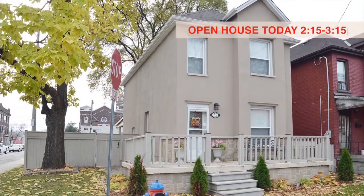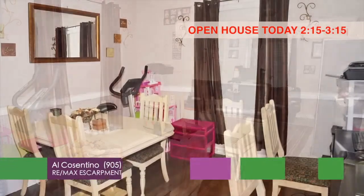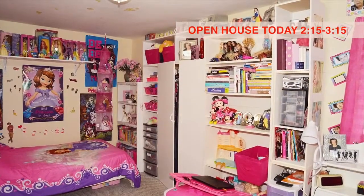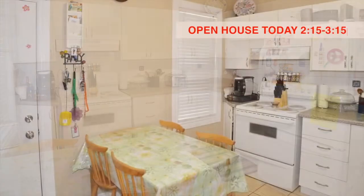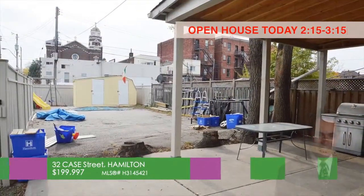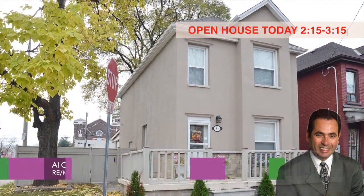Open house today between 2:15 and 3:15. Convenient location within walking distance to everything. Welcome to 32 K Street in Hamilton. Lots of updates — 2 and a half story with stucco entrance. 3-bedroom home with finished attic loft used as a playroom or family room. Newer windows, doors, kitchen, and bathroom. 100-amp breaker. Good-sized eat-in kitchen with newer steel back door to large roof-covered patio. Lots of parking with newer fenced yard. Approximately 5 and a half year new gas furnace. Roof is approximately 8 years old. For more information, call Al Cosentino, REMAX Escarpment at 905-570-9997.